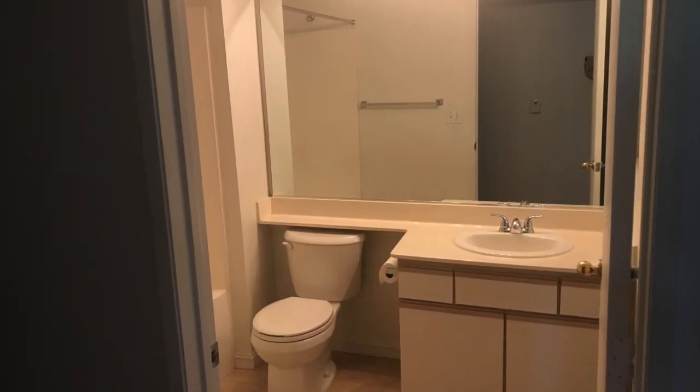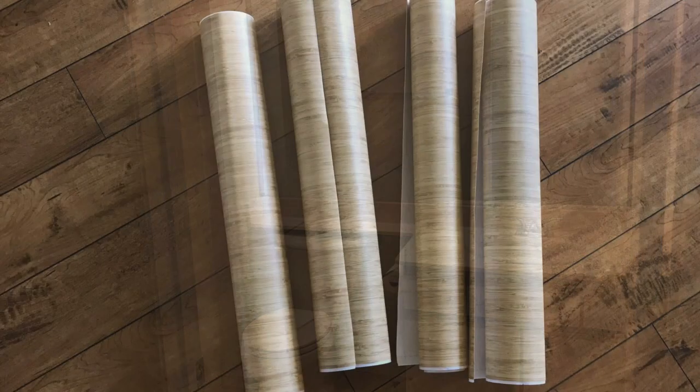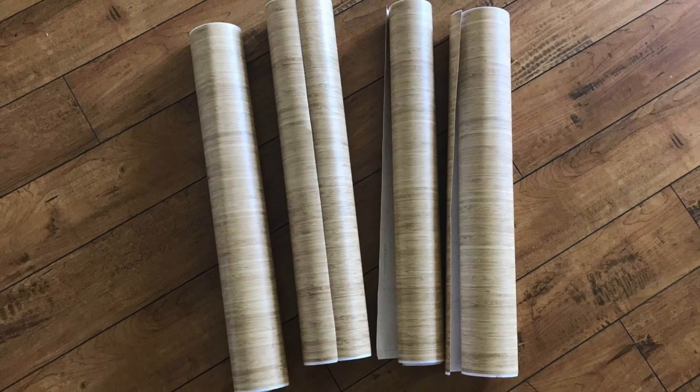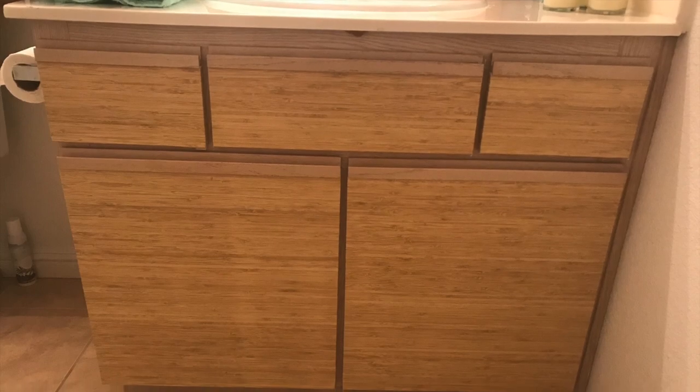First I would like to change the look of my cabinets, so I purchased from the internet a bamboo contour paper and I'm just going to stick it to the front. And when I move out, I'm just going to peel it off.